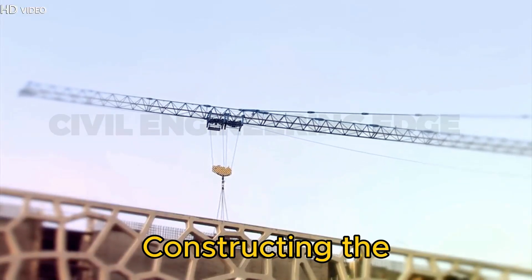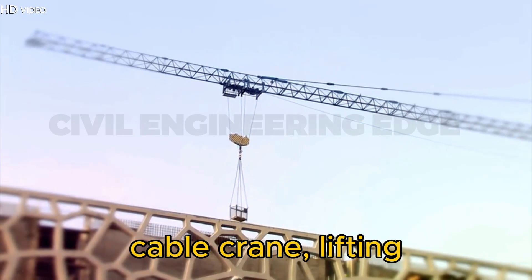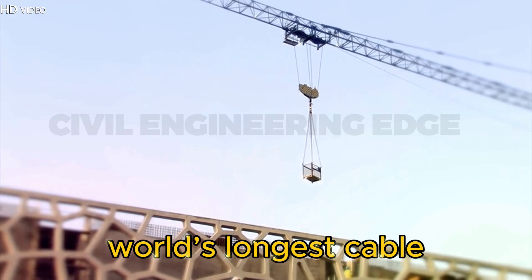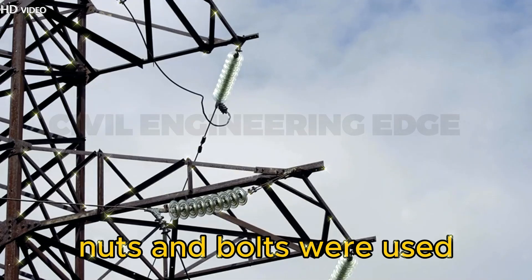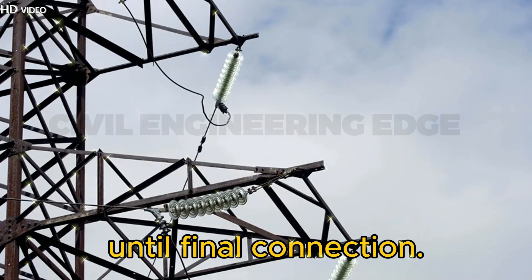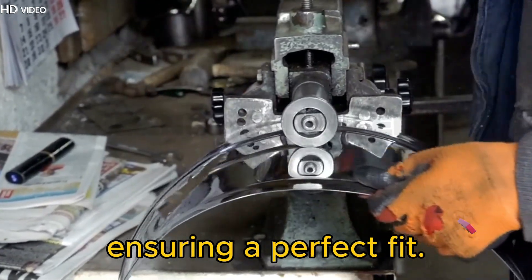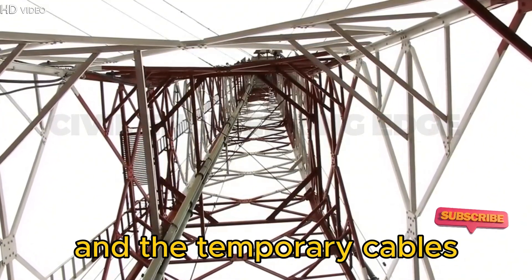Constructing the steel arch — a feat of engineering. Footage of the massive 915-meter cable crane lifting steel sections. Traditional cranes were too small for this project, so engineers built the world's longest cable crane. Over 600,000 nuts and bolts were used to assemble the arch segments, which were supported by cable stays until final connection. On the day of arch closure, precise alignment was achieved using hydraulic jacks, ensuring a perfect fit. Once the two halves connected, the bridge became self-supporting, and the temporary cables were removed.